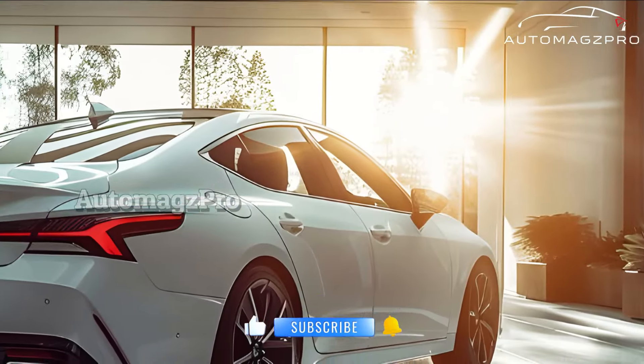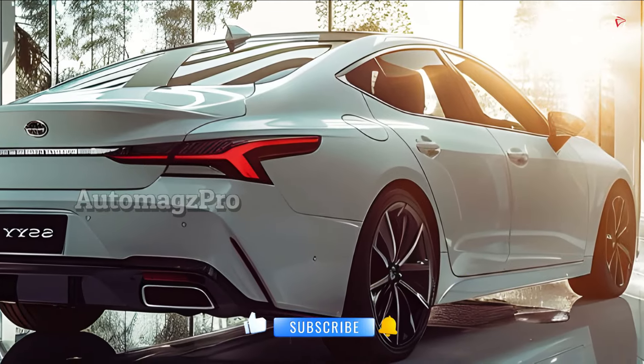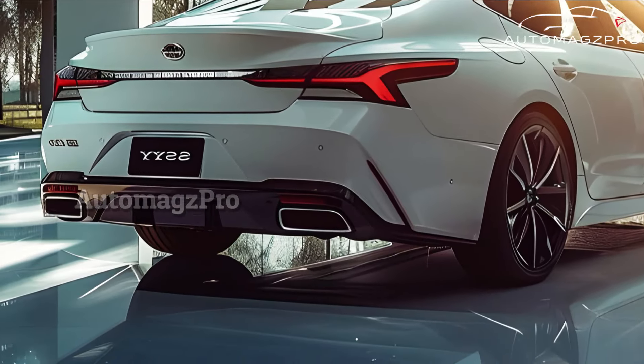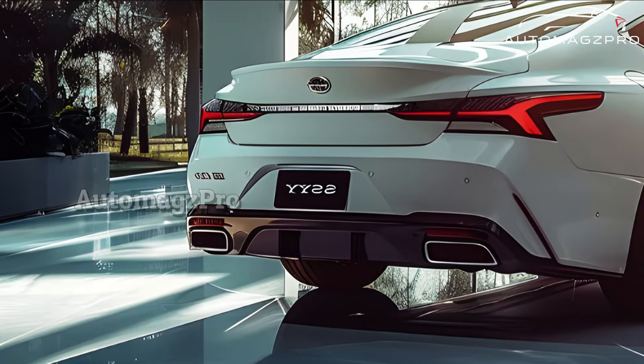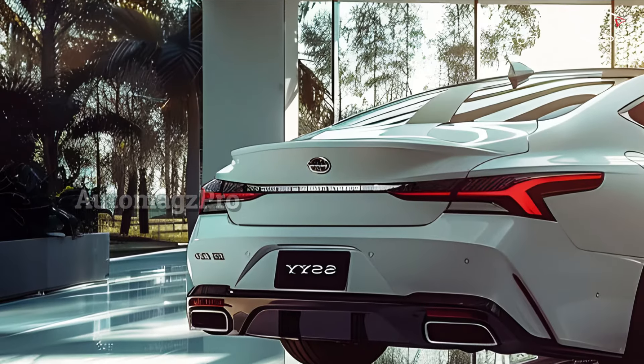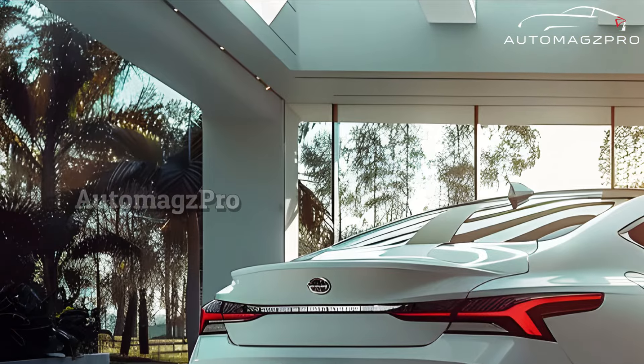The Sentra will most likely wait until its current generation's fifth year to get a more extensive makeover in 2026. At that time, we can anticipate aesthetic and infotainment changes, such as a bigger touchscreen and updated software, among other things.